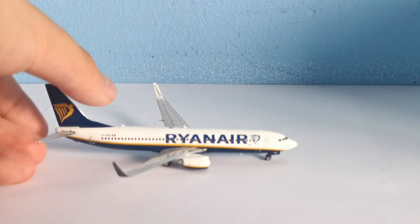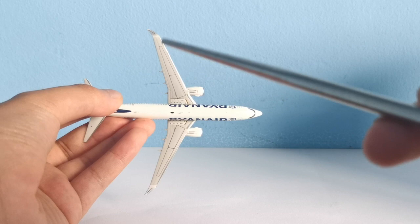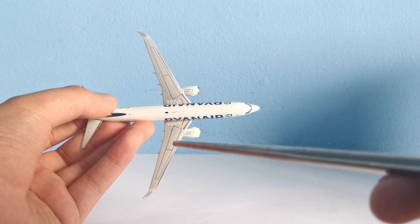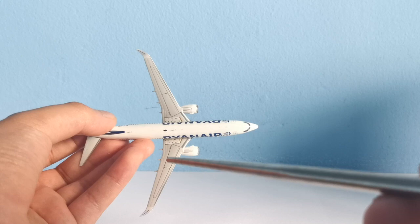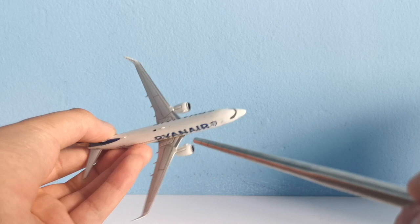Now looking at the top of the model to see the details: the overwing details are really good — I'll give that to Phoenix. You've got different shades of gray and the details you'd expect on a 737 wing. There are some beacon lights, a dome — not 3D, but still represented — and then two antennas. Really nice wing detail there.